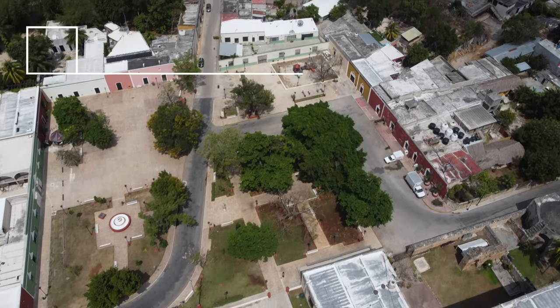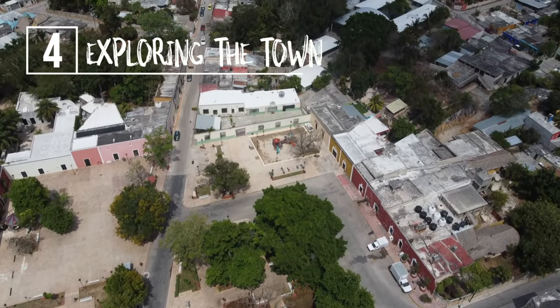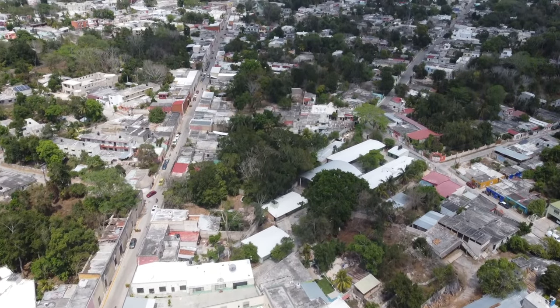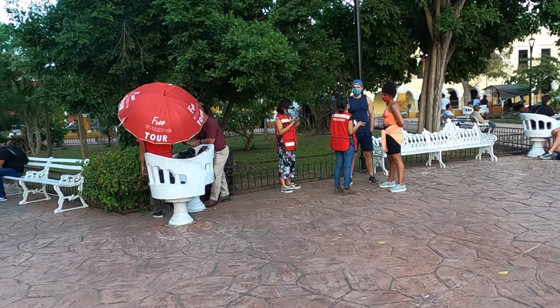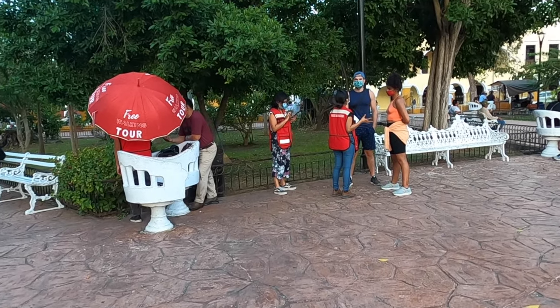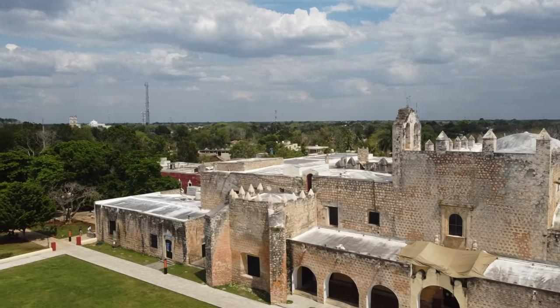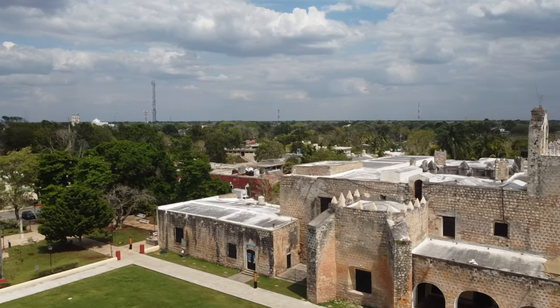At number four we have exploring the city of Valladolid itself. This city blew our minds with how colorful it was. We took a free walking tour and learned about Spanish and Mayan history of the city. It was also a great experience to visit the Convento de San Bernardino de Siena in the evening. The town puts on a light show every night at this location, telling the story of the city and how it came to be.